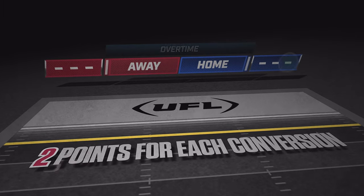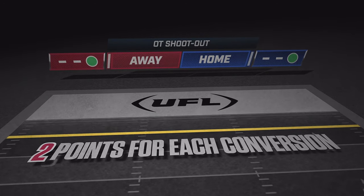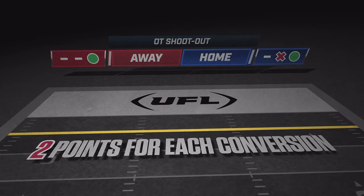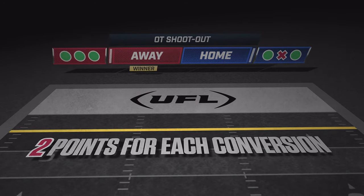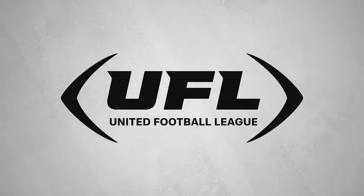Teams get two points for each successful conversion. The defense can't score, but if they make a stop or create a turnover, the play is dead. The team with the most points after three rounds wins, and if it's still tied after three rounds, we go to single rounds until we get a win. Because this is win-or-take-all kind of football. This is the UFL.